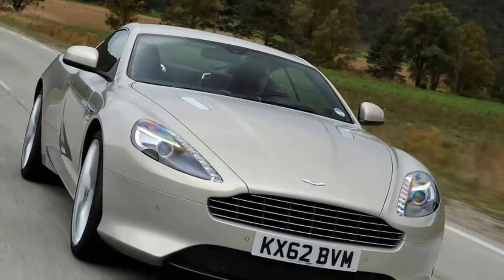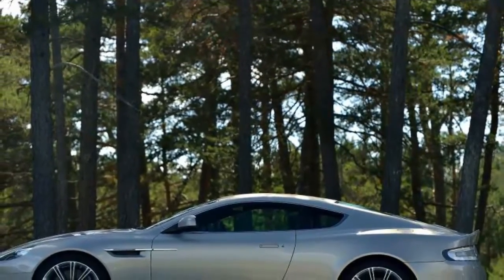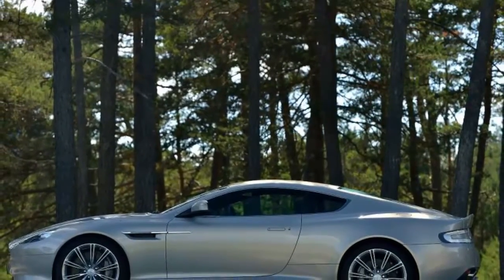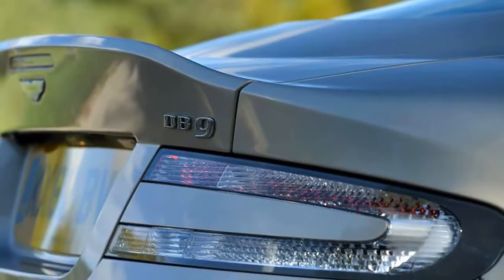New factory, check. State-of-the-art manufacturing processes, check. An all-new car sitting on an infinitely adaptable bonded aluminium platform — kerching. And so with the arrival of the DB9 in 2003, the modern Aston Martin was born.